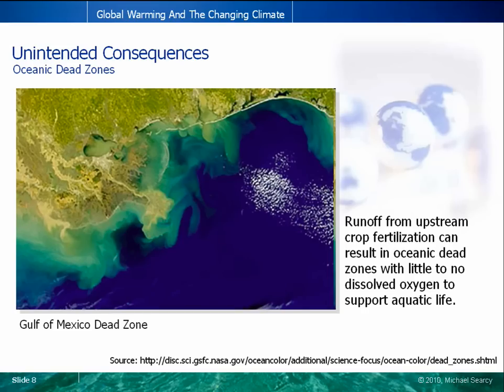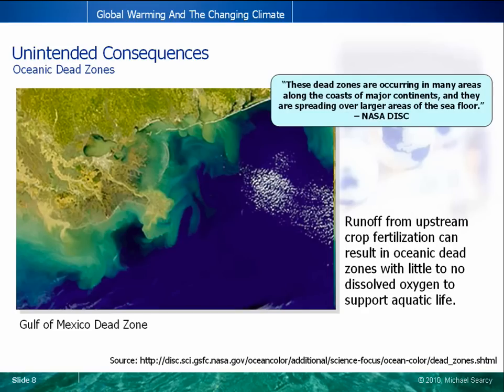Pictured here is what's called an oceanic dead zone. This particular dead zone covers thousands of square miles off the coast of Louisiana in the Gulf of Mexico. Found near the mouths of rivers around the world, dead zones are created when fertilizer from upstream crops accumulates and reaches the ocean, leading to an overgrowth of oceanic phytoplankton, seen in the light green coloring in this picture. As a result, there can be little to no dissolved oxygen in the water within these dead zones. Animals that cannot escape the impacted area, such as shrimp, crab, lobsters, and so on, die as a result, giving the dead zones their name. And many of these dead zones are growing larger each year.